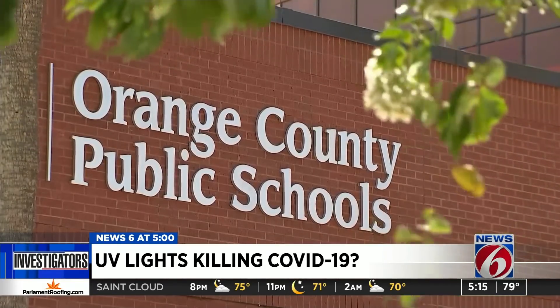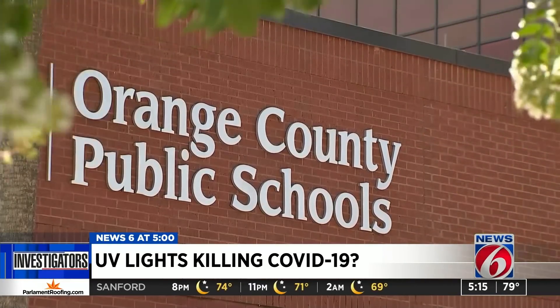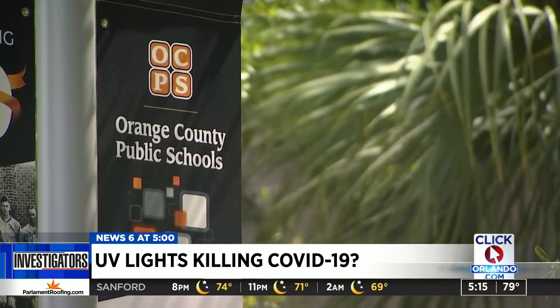Orange County School Board Chair Teresa Jacobs says after looking at the research, the district made the decision to hold off on installing UV, opting instead for better air filters first.